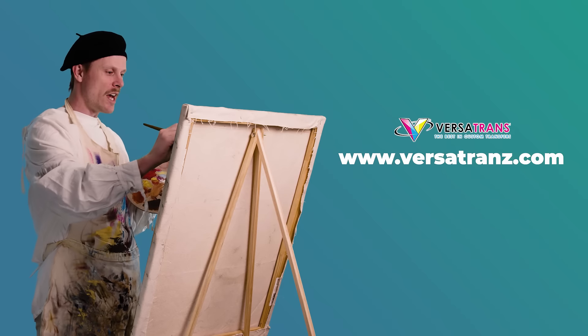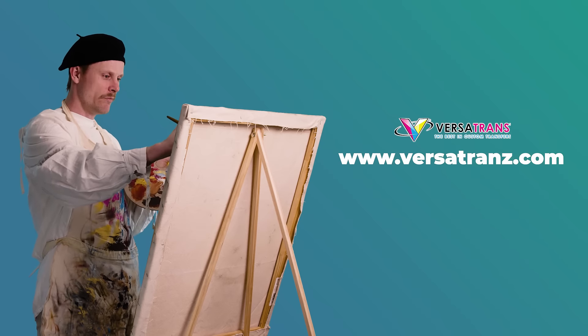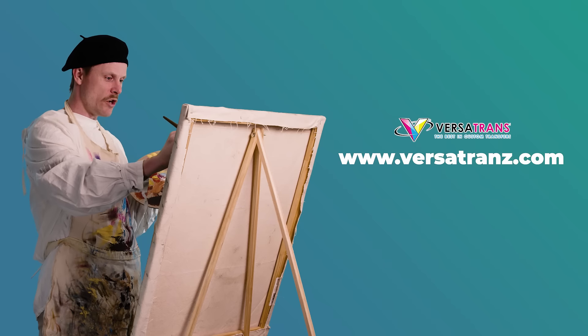Visit www.versatrans.com and see for yourself. Promise you won't have to wait for paint to dry. Our artists use computers.